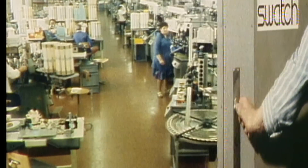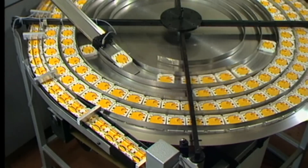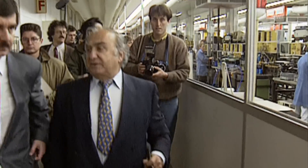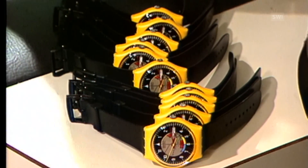In the 80s, the Swiss watch industry was saved from collapse with the introduction of the Swatch. The market was flooded with cheap Japanese quartz watches and production of Swiss timepieces had fallen dramatically. The Swatch was cheaper to produce than mechanical watches due to fully automating its assembly and reducing the number of parts.